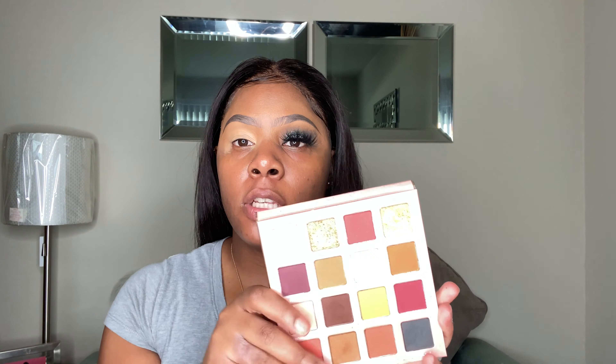I'm priming my eyes using this ELF concealer. I'm using this Black On palette from September Rose, and first I'm gonna take the almond shade and place it in my crease and just blend it all out. Then I'm gonna take the cinnamon shade, and I'll go back in with the almond color to blend out. Then I'm gonna put a little bit of cinnamon in the inner corner.